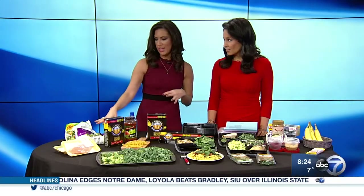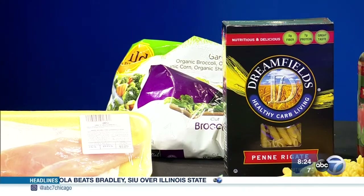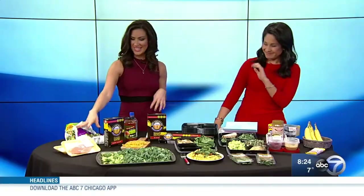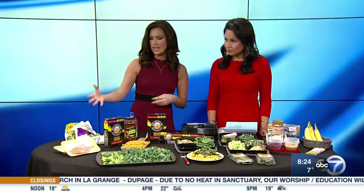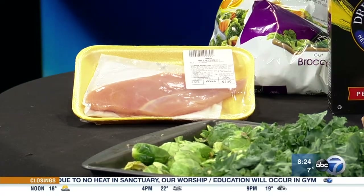A lot of people think frozen vegetables are lower in nutritional value, but they're the same as getting fresh. So if you know that you travel a lot or you're not going to be home much, get the frozen veggies. I also like to get proteins in bulk — a lot of chicken breasts, some fish, even beans, tuna, whatever. Get your protein and then make it in batch form.